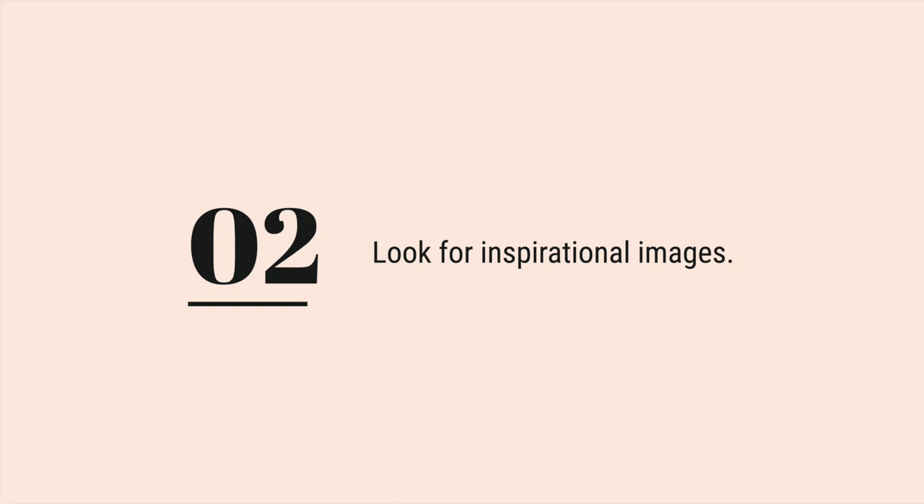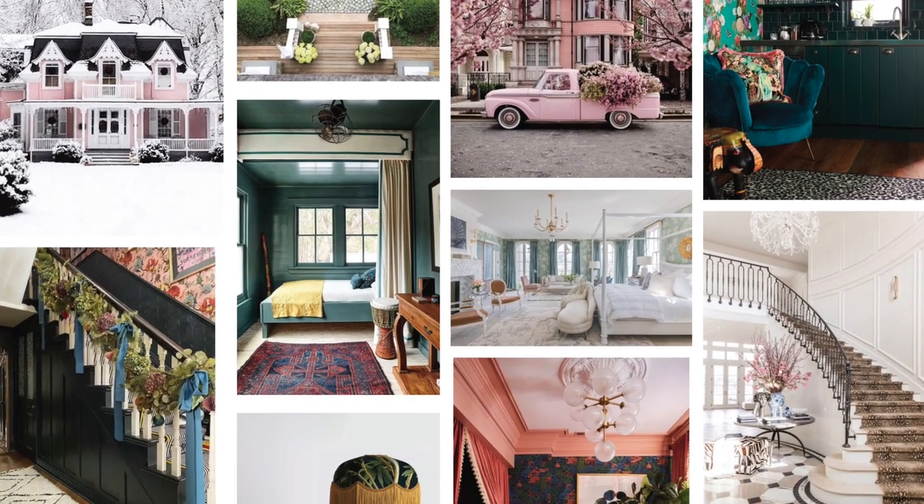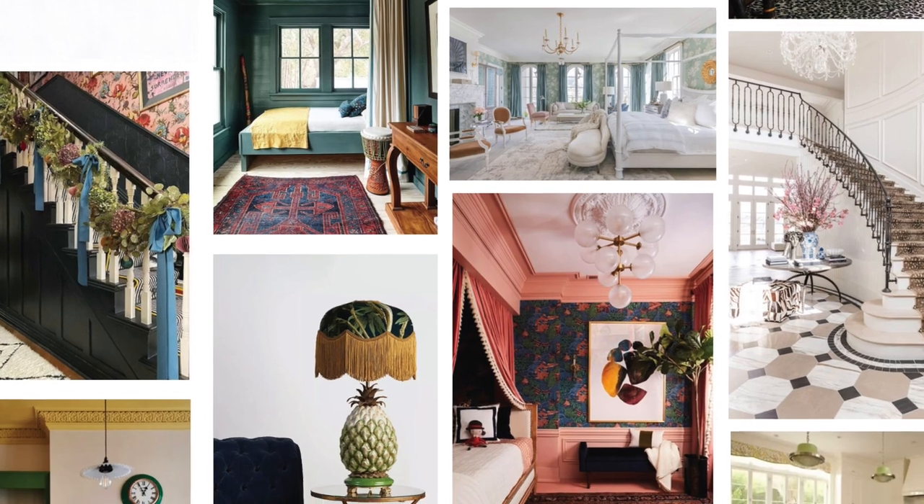Step two: look for inspirational images. The next step is to start looking for inspiration. Browse home decor magazines, Pinterest boards, and Instagram accounts to find images that resonate with you. Look for images that represent the overall feeling you want for your home, as well as specific design elements that you love. Save these images to a folder on your computer or a physical inspiration board, and be sure to take note of any patterns in your personal style that are emerging.